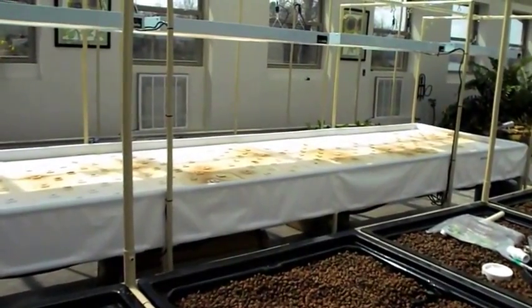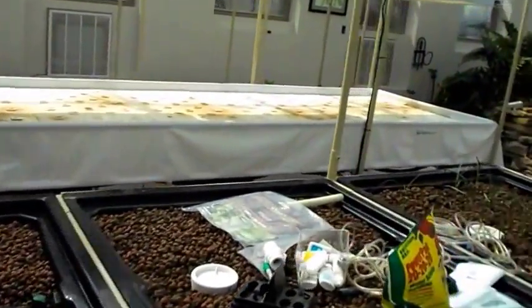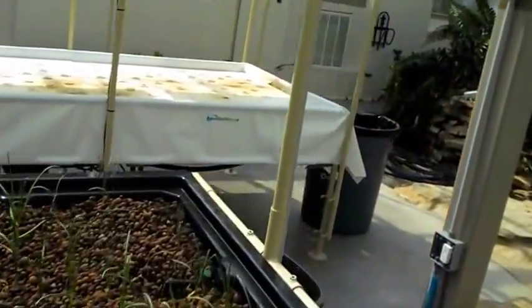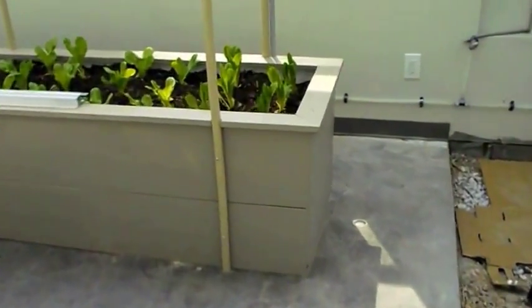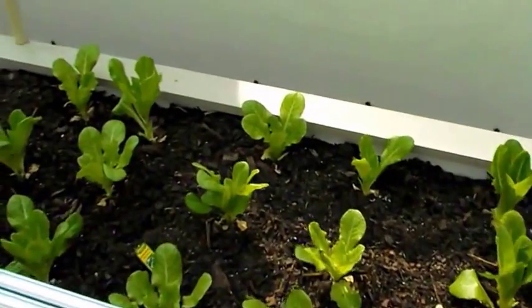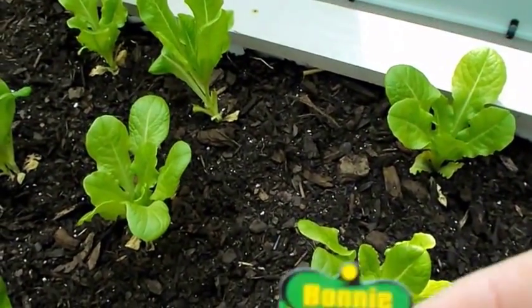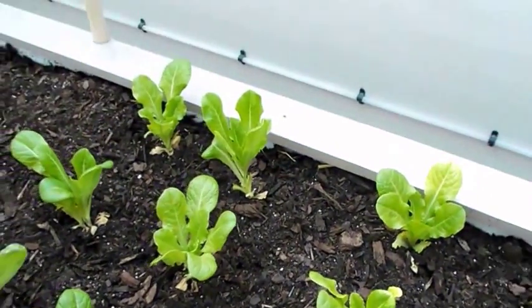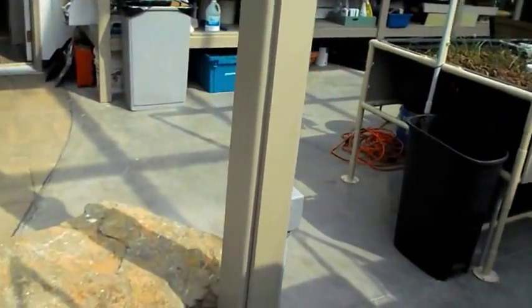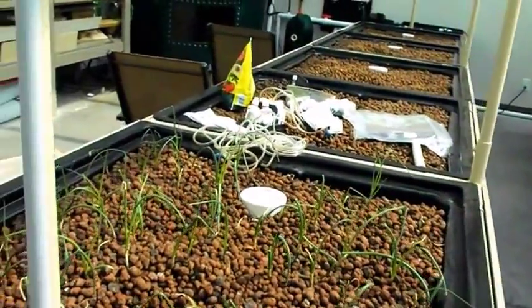He's got a floating raft system over there. This is all a new system and he's just now starting — he just got his fish last week. He's also got a wicking system on the far side, so he's got four different systems for growing plants. He does have some plants planted in here — Bibb lettuce and what looks like onions over here. Very nice home system, probably the best I've seen around here.